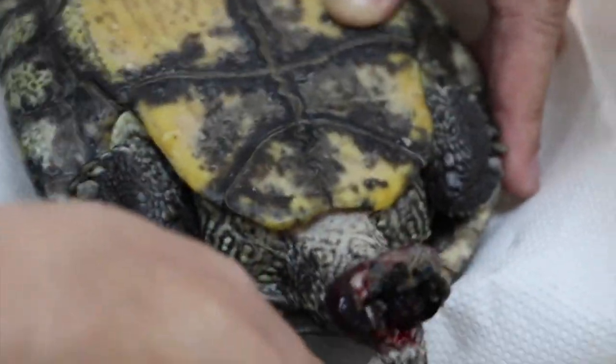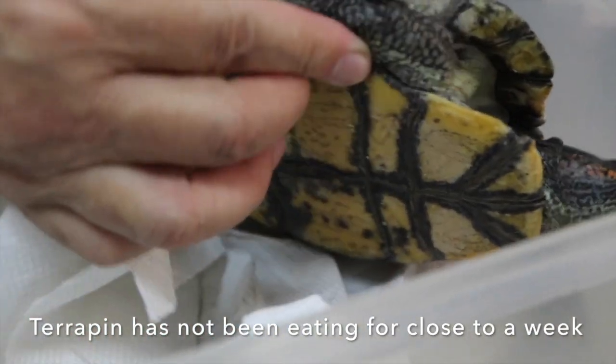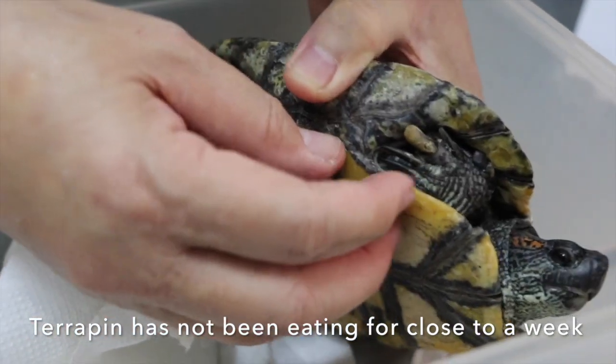Is there another one around? About two more turtles. Do they live together? Yes. Is it eating still? No, it's not eating. How long has it not been eating? Close to a week.